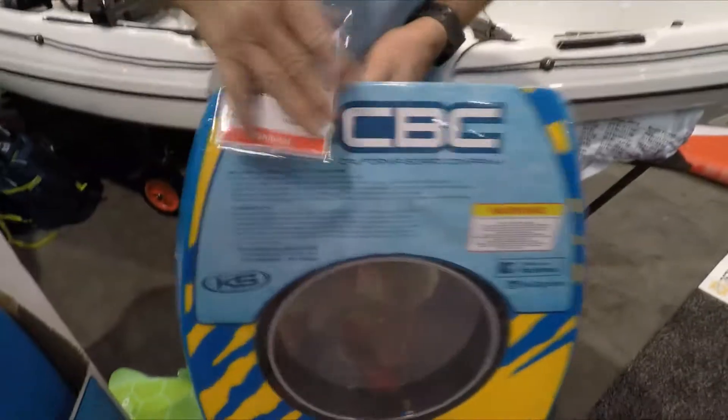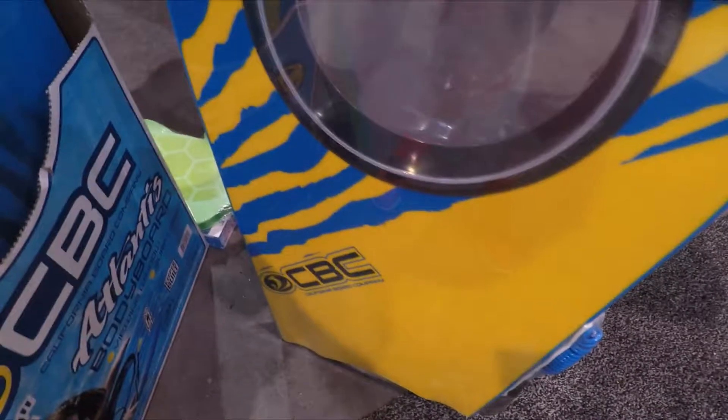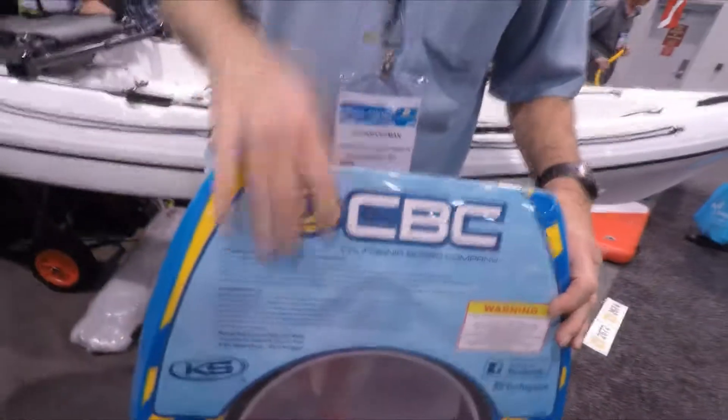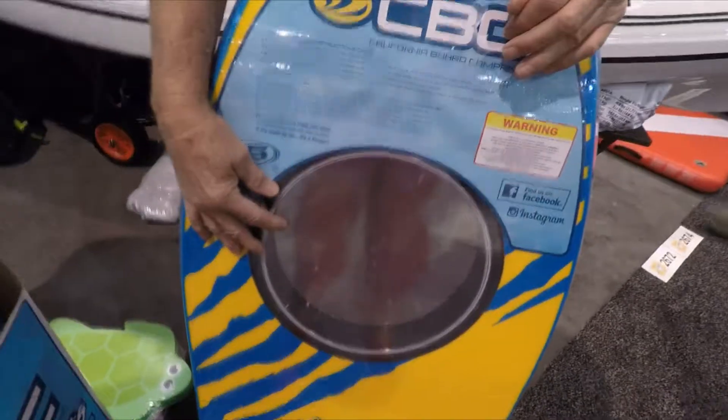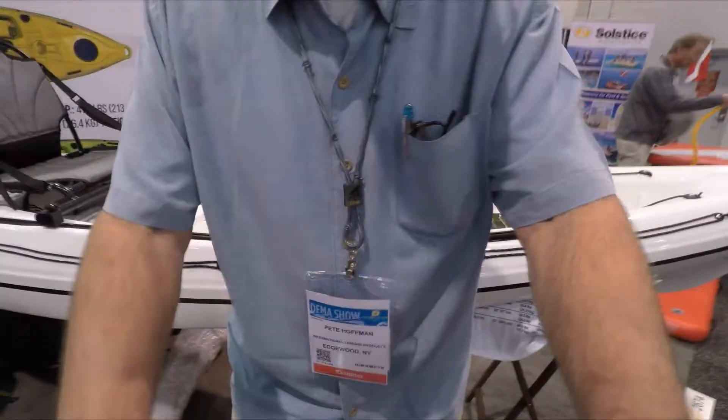Which is cool for kids. This does come with a leash kit, also a slick bottom, so you can also body surf with this — bodyboard with it, for sure. And this has been a big hit since the show opened today.